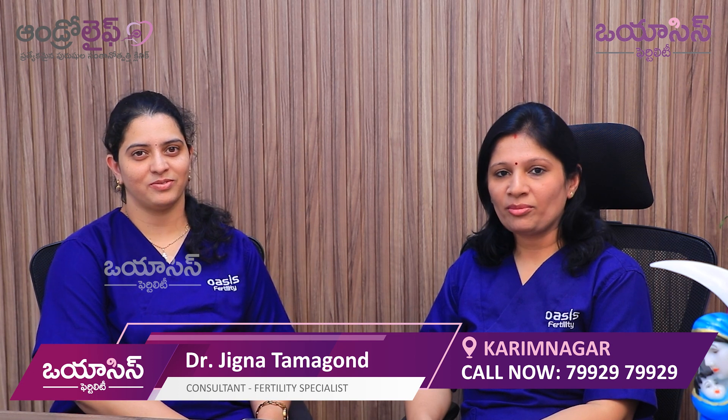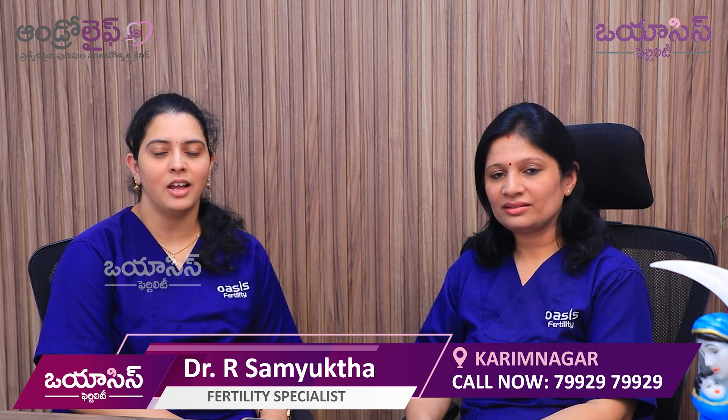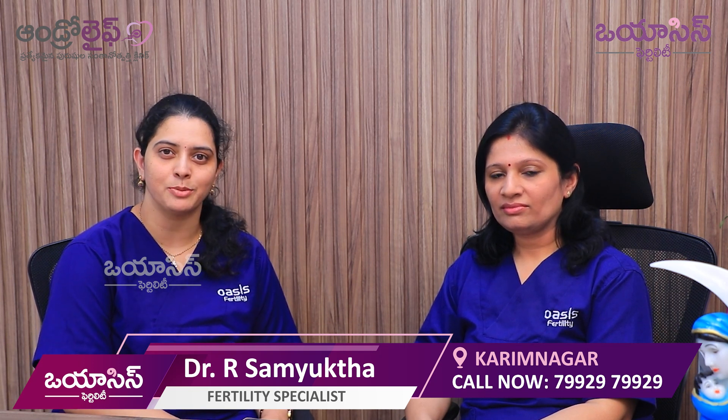Hello, I am Dr. Jigna Thamgun, Oasis Fertility Consultant and Fertility Specialist. Hello, I am Dr. Samyukta. I am a Junior Consultant and Fertility Specialist at Oasis Fertility, Karimnagar.